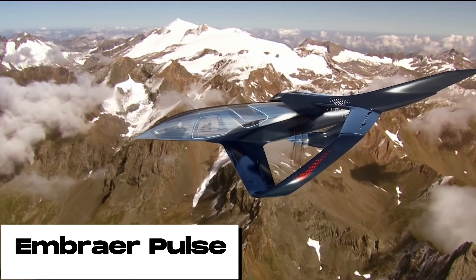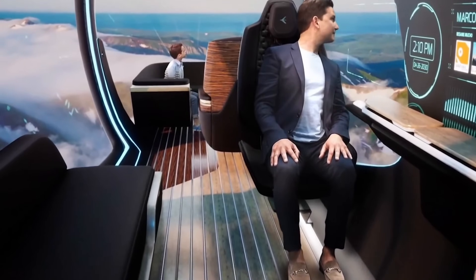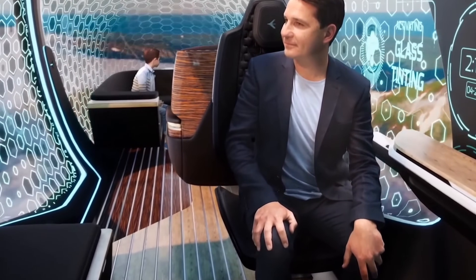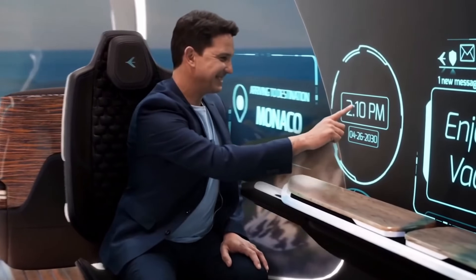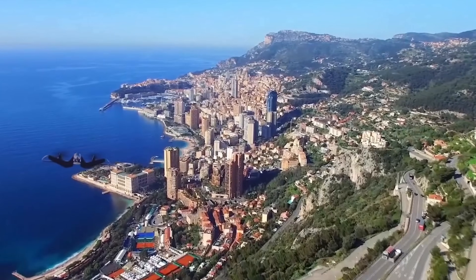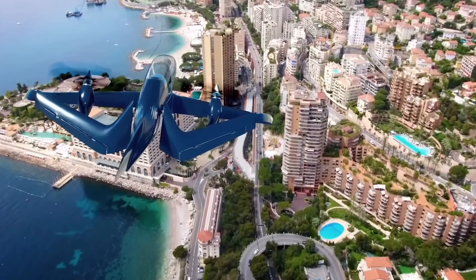The Embraer Pulse is a futuristic vertical take-off and landing (VTOL) aircraft designed to seamlessly transition between ground and air travel. The aircraft is composed of two parts: a detachable passenger pod and a ground vehicle. The passenger pod is a transparent, all-glass capsule that can seat up to four passengers, equipped with its own propulsion system so it can take off and land vertically without the need for the ground vehicle.